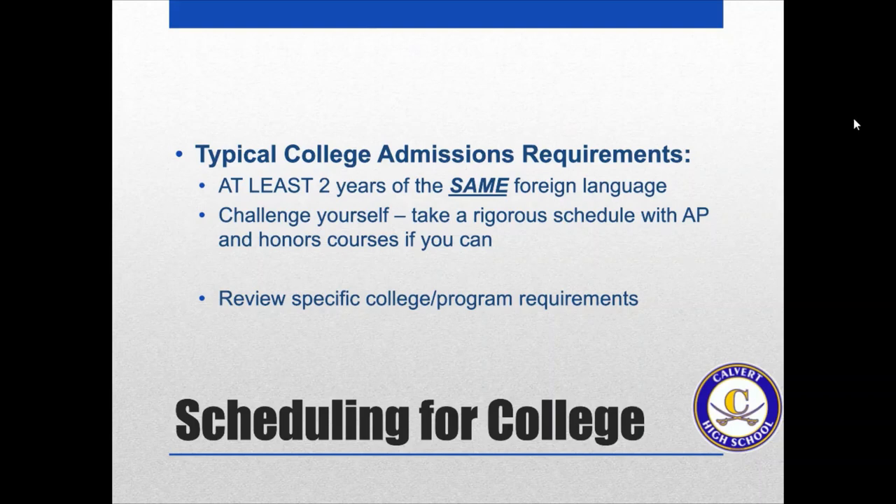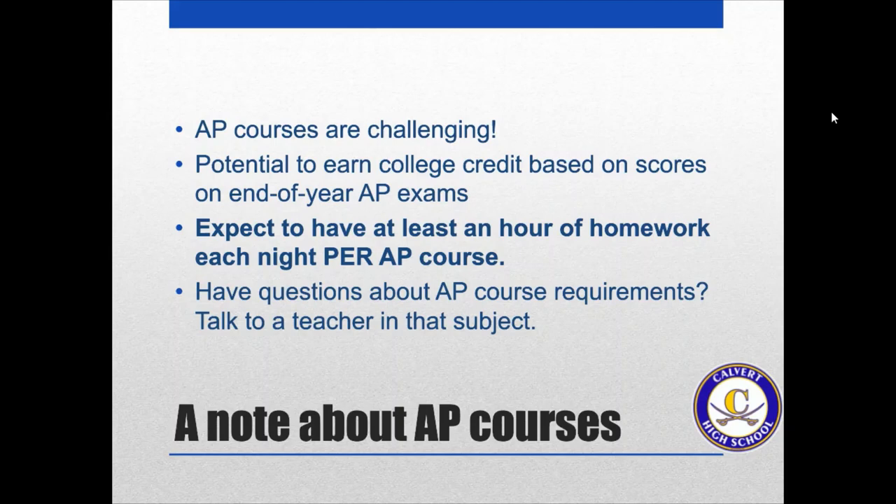If you are planning to go to a four-year college, you want to make sure you're meeting the requirements colleges are looking for. You should have at least two years of the same foreign language if you're planning to go to a four-year school right after high school. You should also challenge yourself by taking a rigorous schedule, maybe trying an AP course if you can. There are all different types of AP courses, so if you're unsure what class to take, you can talk with your school counselor who can help pick one that best fits you and what you plan to study at college.